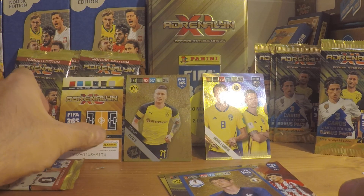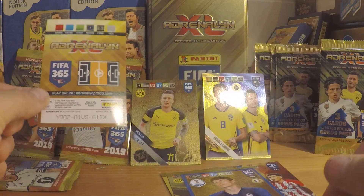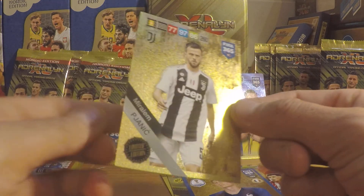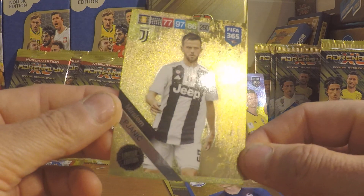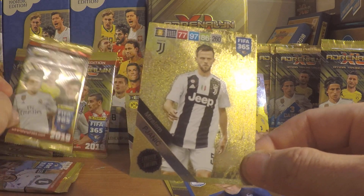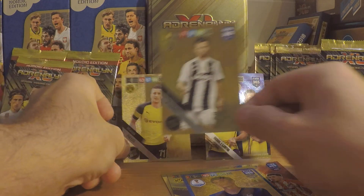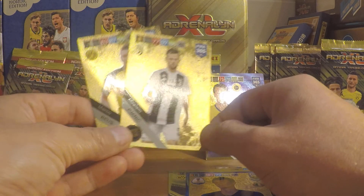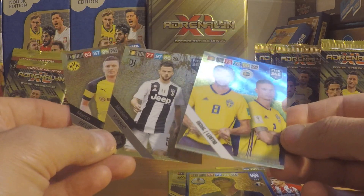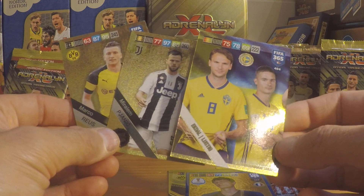Then we have the last limited edition in this box. The first one was Marco Reus and the second one is Miralem Pjanic of Juventus — this is also a really nice card. We got these ones, and I guess the Scandinavian Star card with Ekdal and Lustig was the good find in these ones.